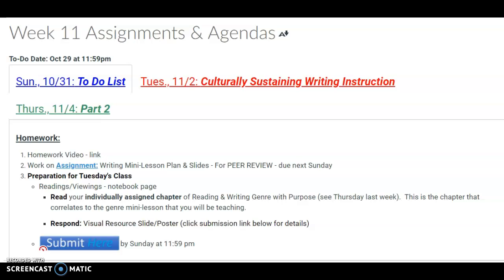Hello and welcome to week 11's to-do list. You will see below here that I would like you to work on number two. It says to work on the assignment writing mini lesson — it's what I talked about in class last week. Pause and let's open it.